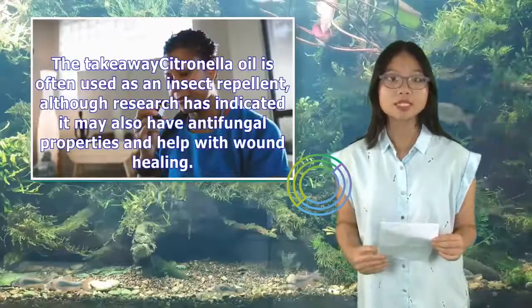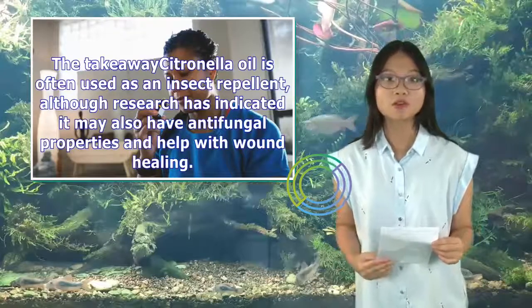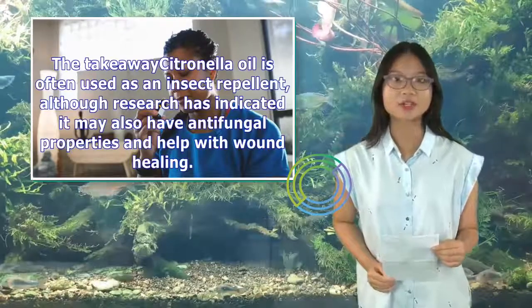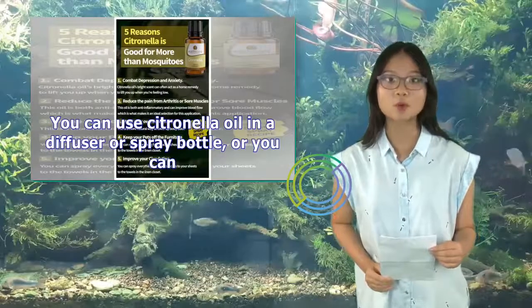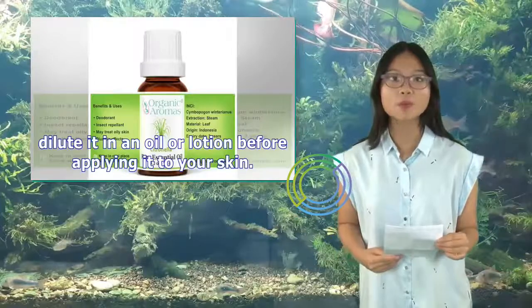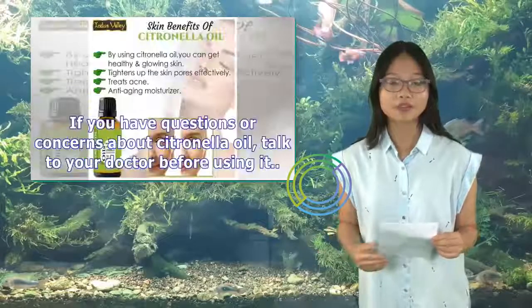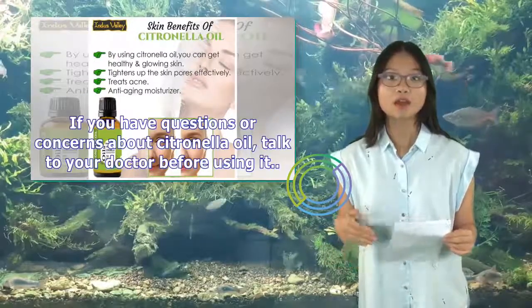The takeaway: Citronella oil is often used as an insect repellent, although research has indicated it may also have antifungal properties and help with wound healing. You can use citronella oil in a diffuser or spray bottle, or dilute it in an oil or lotion before applying to your skin. If you have questions or concerns about citronella oil, talk to your doctor before using it.